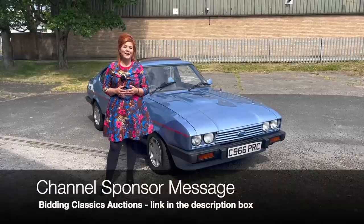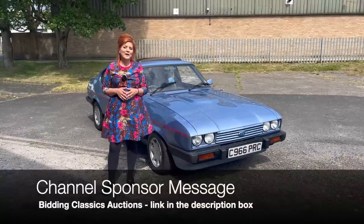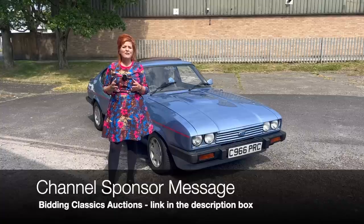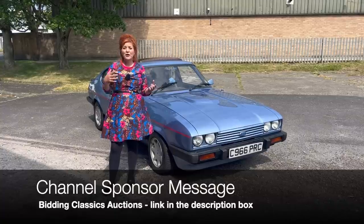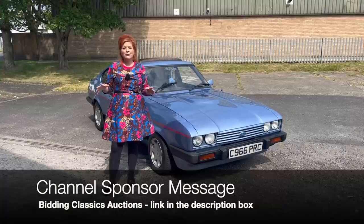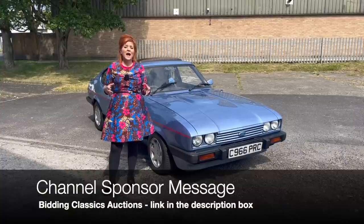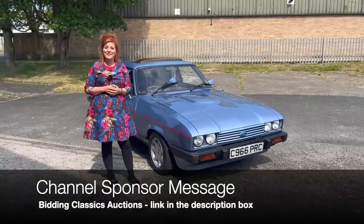Life's too short to drive something boring so make sure you do something about it this year. I would begin your journey on the Bidding Classics Auctions website. They've got some fantastic cars up for grabs — everything from pre-war stuff right through to the 90s and early 2000s with an incredible mix of different makes, models and price brackets. Now let's get back to the video.